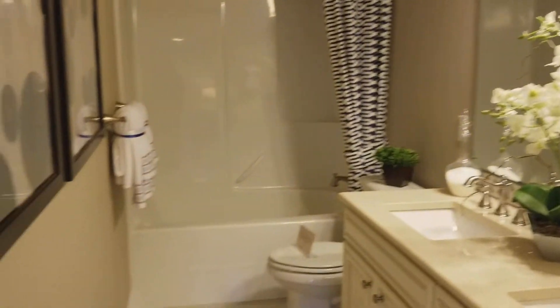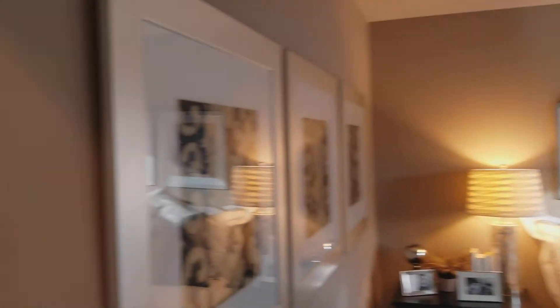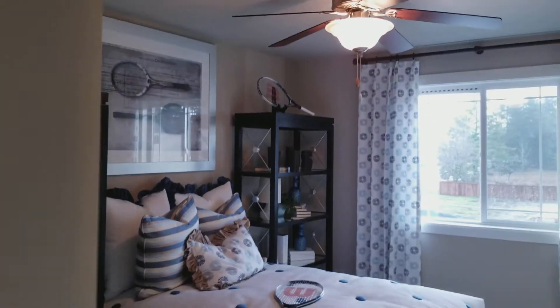We've got another bath up here and a kids' room. These rooms are a little bit bigger than most builder standard. I'd say this room is probably 10 by 14, and this one looks like the mirror image of it — also about 10 by 14.